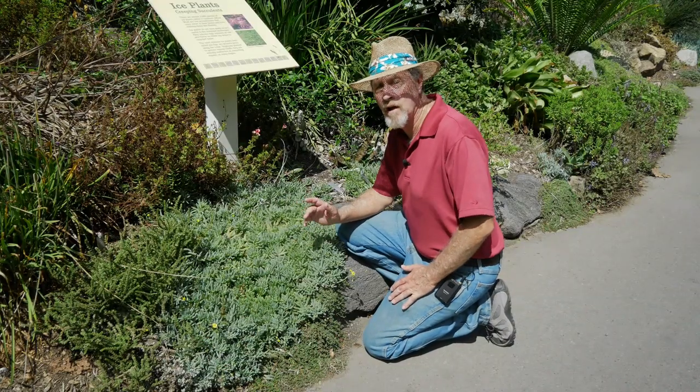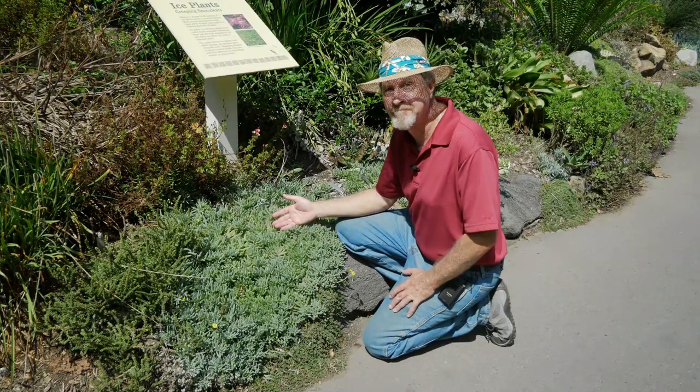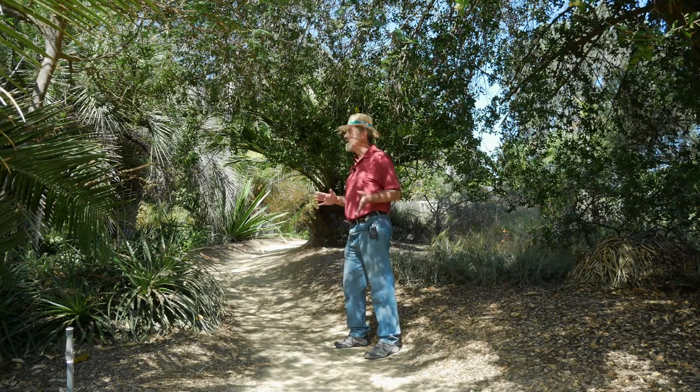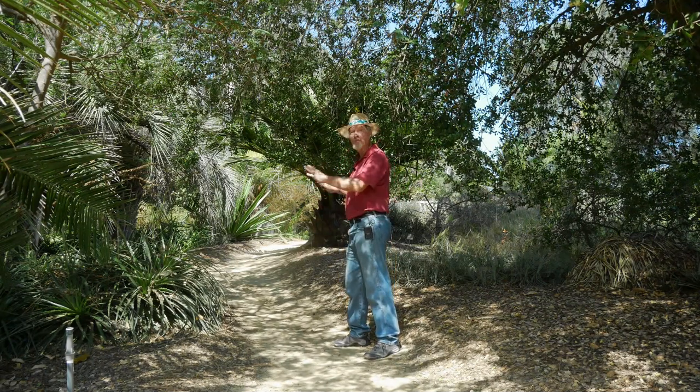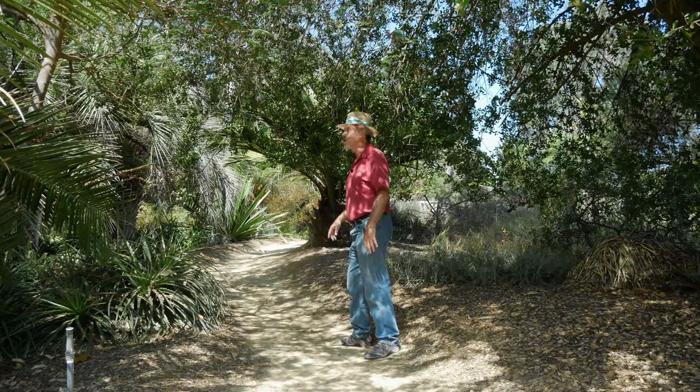Here's a South African plant that I love growing in my garden — ice plant. Most of the garden is made up of level pathways, but there are some areas that allow you to venture up the hill into some more secluded and some more beautiful gardens.